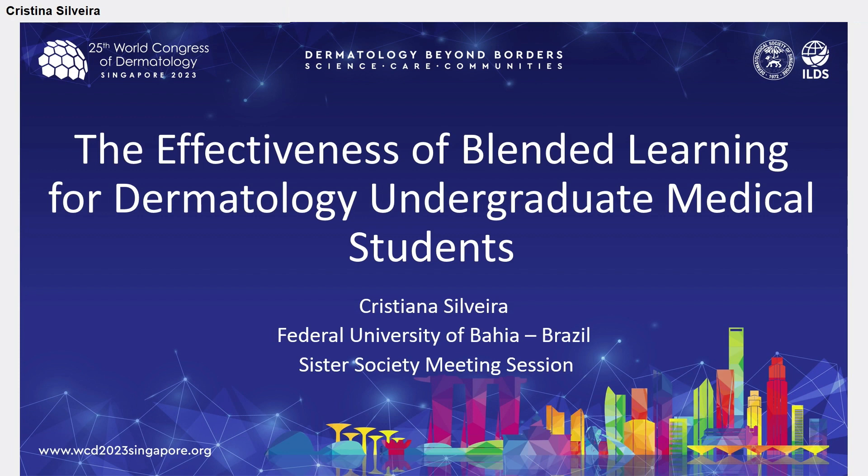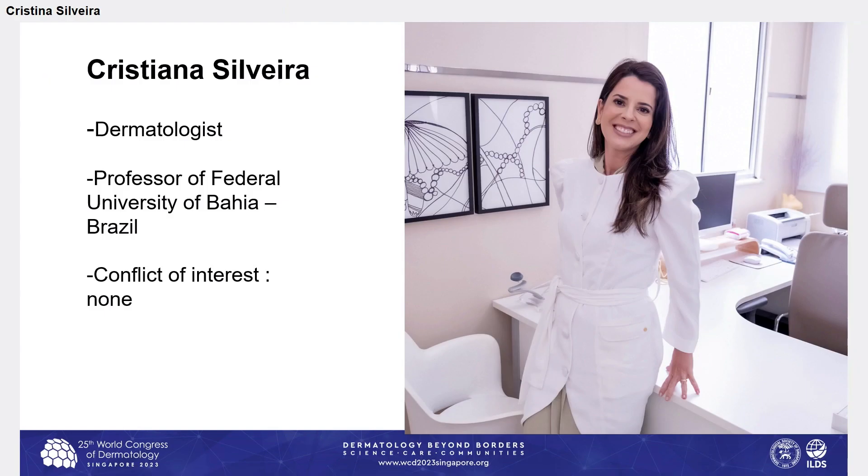Hi everybody. It's a great honor to be here today. I'm glad for the opportunity to talk about my experience in medical education. My name is Cristiana. I am a dermatologist, and I work as a professor of the Federal University of Bahia, Brazil. I have no conflict of interest to declare.